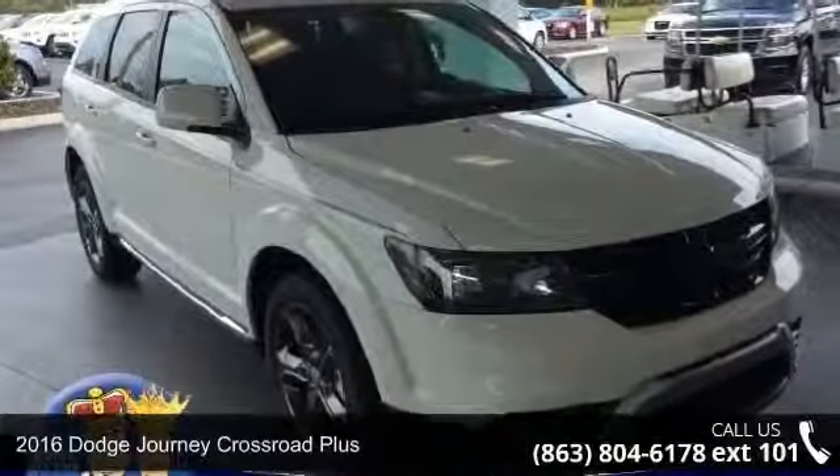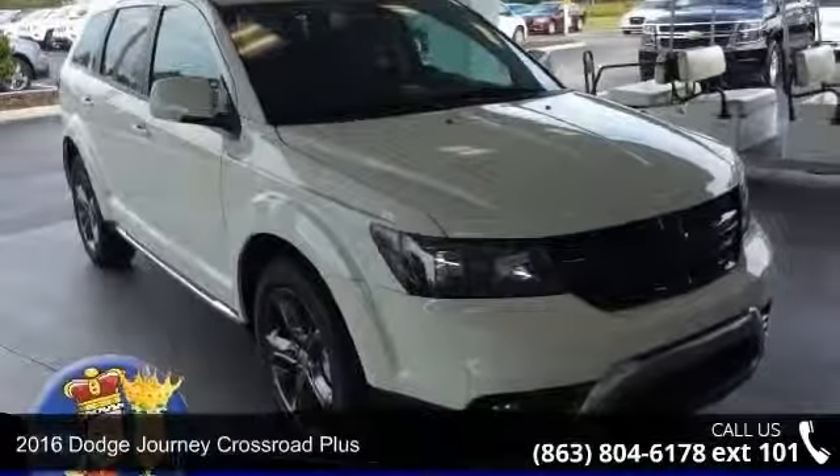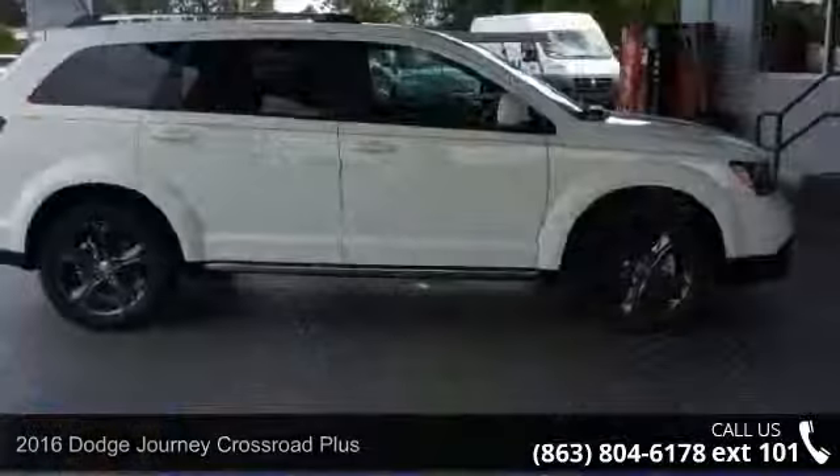Presenting the 2016 Dodge Journey. If you are looking for an automobile with great features, look no further.